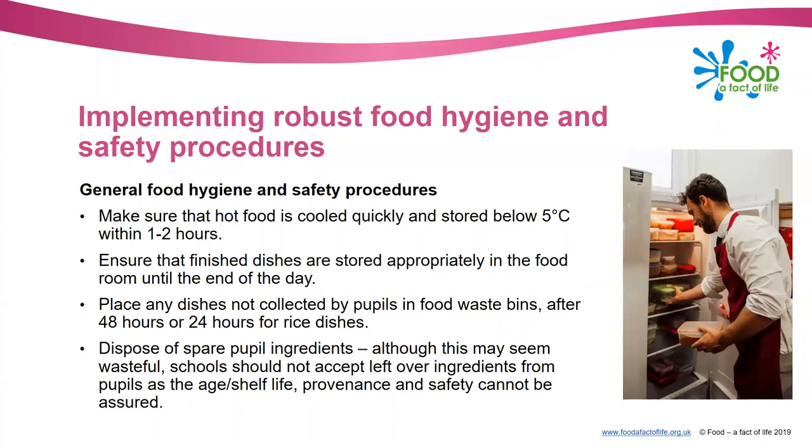My concern was always that if you had a lesson first thing in the morning and pupils made spaghetti bolognese, they took it away in their bag, put it in their locker, left school at three or four o'clock, got the bus home, and eventually reheated it at 8pm - that food has been in the danger zone for a very long time. Bacteria could have multiplied and it won't be heated to a temperature that would kill them. It is really recommended that you keep food in the classroom until the end of the day, then put any uncollected dishes into waste bins after 48 hours for standard dishes or 24 hours for rice dishes.